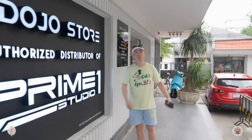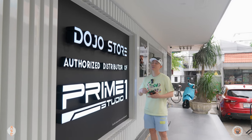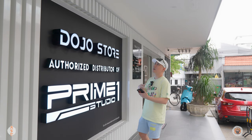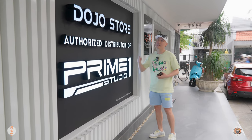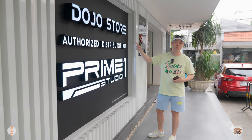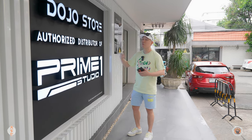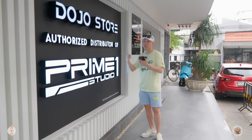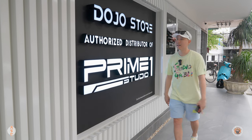Welcome back to my channel, another episode of Bangkok store tour - this is episode 10. I've been doing YouTube for about two years now and only did nine episodes. Anyway, we are here at the new Dojo Store, which is the authorized dealer for Prime 1 Studios. If you've been following my channel you've probably seen the old store from the room tour I did before. Let's check out what they got.